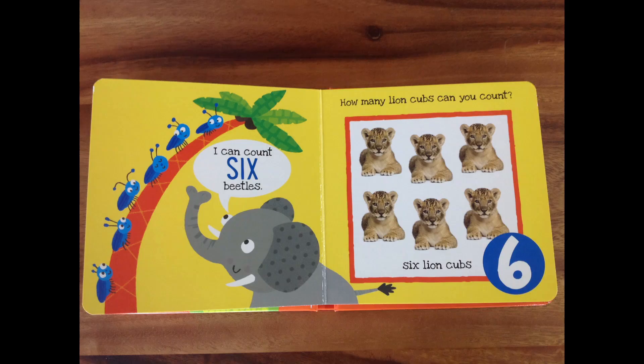I can count six beetles, says the elephant! One beetle, two beetle, three beetle, four — look at the one that's sleeping there! Five beetles, and six beetles! Those beetles are on the palm tree with one, two, three, four, five leaves! How many coconuts does the palm tree have? Numbers are so fantastic! How many lion cubs can you count? You can spot them all! One cub, two cubs, three, four, five — this is one past five — and six! Great job! Six lion cubs!